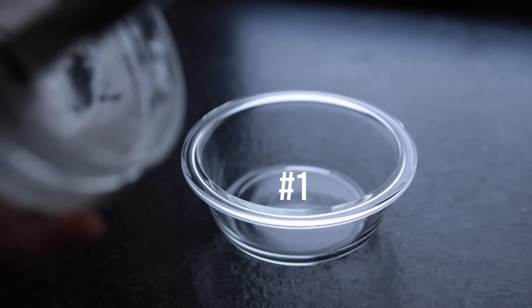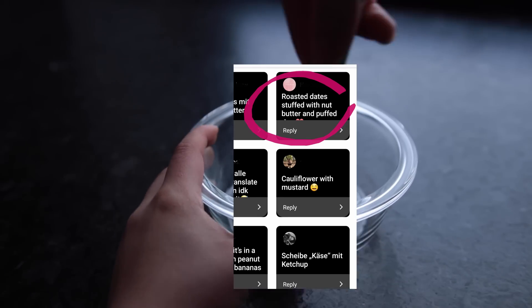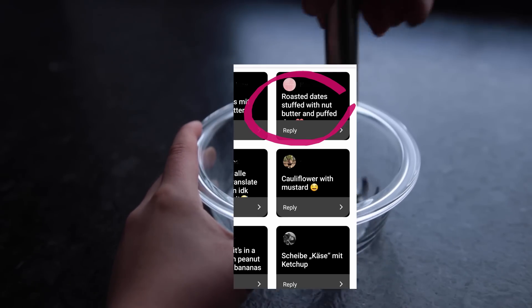Without further ado, let's get into these ideas. For this first idea, I want to recreate this one: roasted dates stuffed with nut butter and puffed rice. I've actually never had dates baked or roasted before.